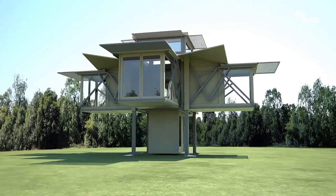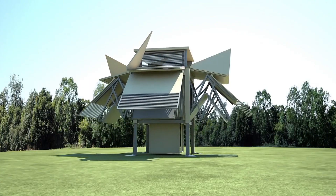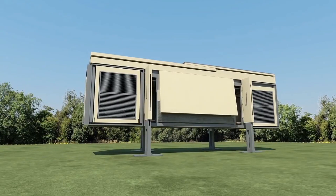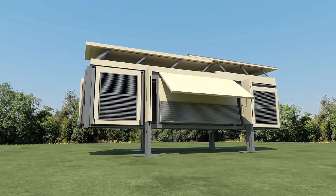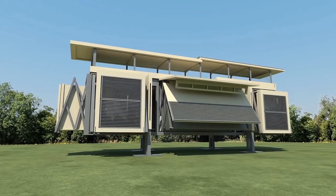Tenfold Engineering. Imagine buildings that construct themselves in minutes. That's what Tenfold Engineering brings to the world with its deployable structures. These mobile, energy-efficient buildings unfold in minutes, making them perfect for disaster relief, remote workspaces, military applications, and even space exploration.